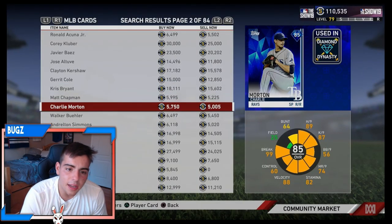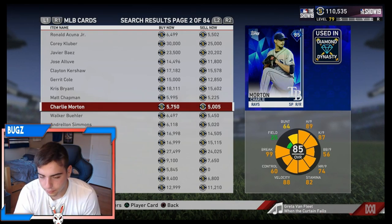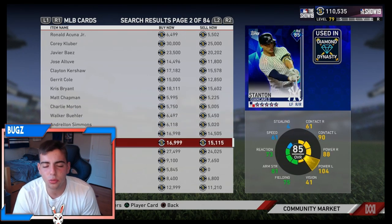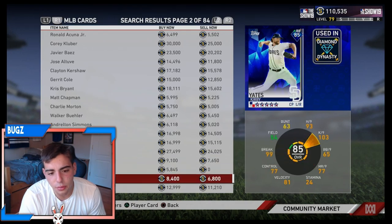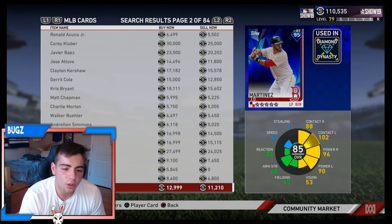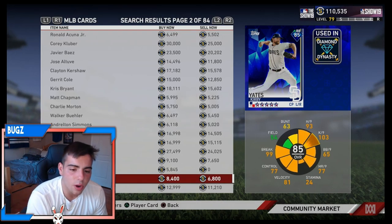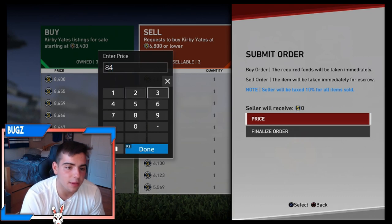I think they might drop another sick pack — if they do drop another sick pack we could be in trouble. But I really don't think the market will crash too much because of the Honus Wagner collection. Whatever happens, he'll probably make the auction rise again. It might crash for a little bit but then it'll rise right away, just because of how much he impacts the game right now.